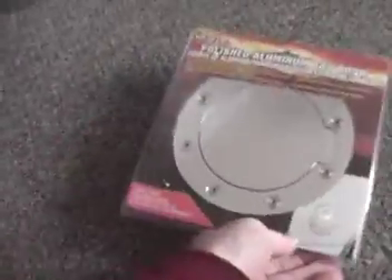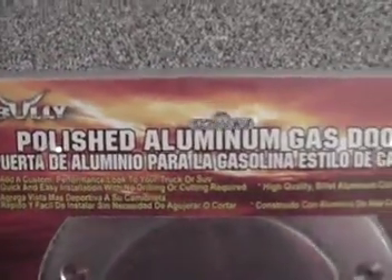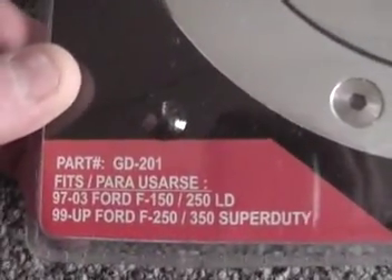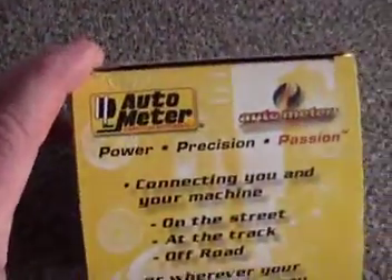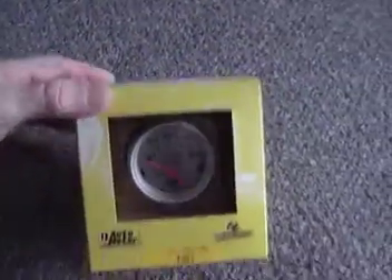We'll try to do this by section. First one will be automotive. This is the polished aluminum gas door for the following Ford trucks. Brand new in the pack. Here's something new we have: the Auto Meter oil pressure gauge, brand new in the original packaging.